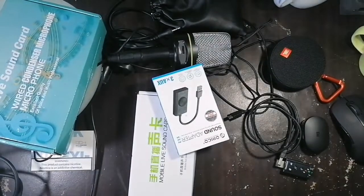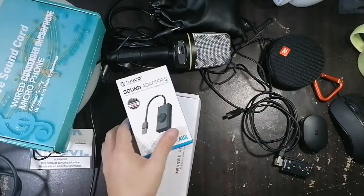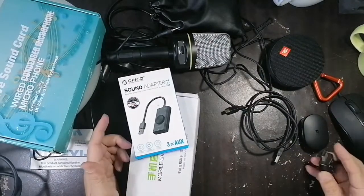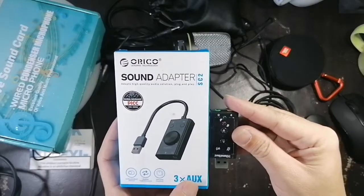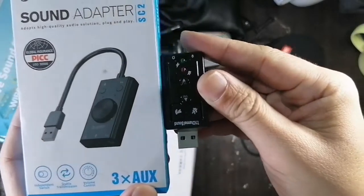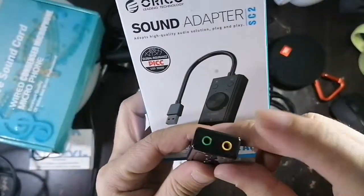Okay, sound cards — we have four different sound cards here right now. Two of them we've already been able to do a review on. For PCs or laptops, you can use any of these two. They're USB powered — you just plug it in, then you plug in your headset and microphone and it should work.